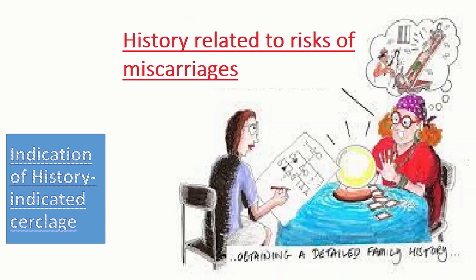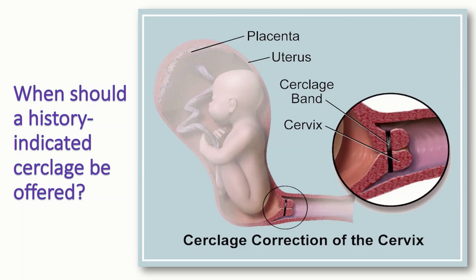What is history indicated cerclage and what are the indications? History indicated cerclage is the insertion of cerclage as a result of factors in a woman's obstetric or gynecological history which increase the risk of spontaneous second trimester loss or preterm birth. Women with a singleton pregnancy and three or more previous preterm births should be offered a history indicated cervical cerclage. It should not routinely be offered to women with fewer than three previous preterm births and/or second trimester losses without additional risk factors.